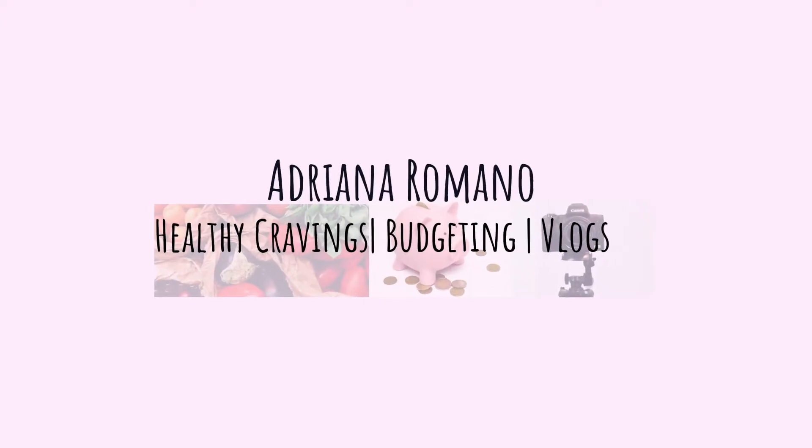Hey everyone, welcome back to my channel. My name is Adriana Romano and today I'm going to be taking you through a small grocery haul at Aldi. But before we do that, I'm going to make sure I do inventory of my kitchen, which includes the refrigerator, the pantry, and the freezer.